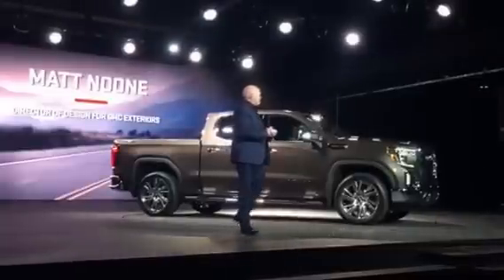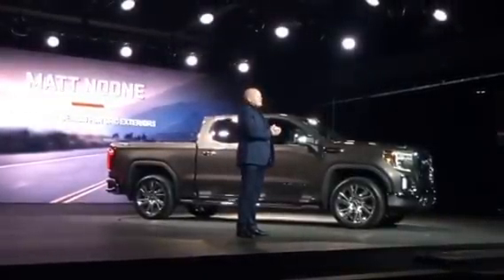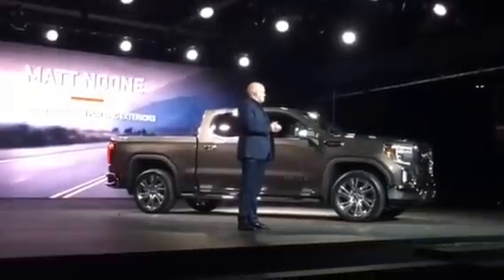Good afternoon, everybody. It's a real privilege to be here today and thank you so much for coming out to spend some time with us at GHC.